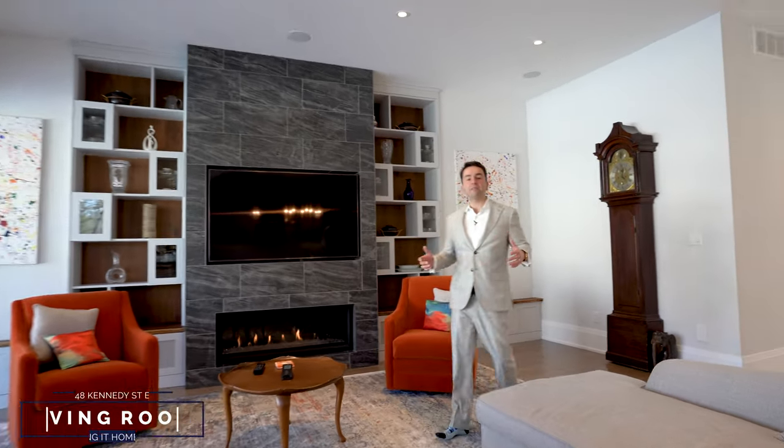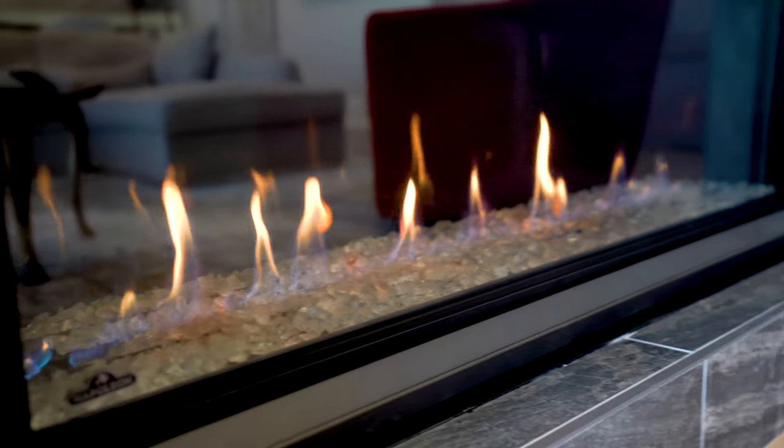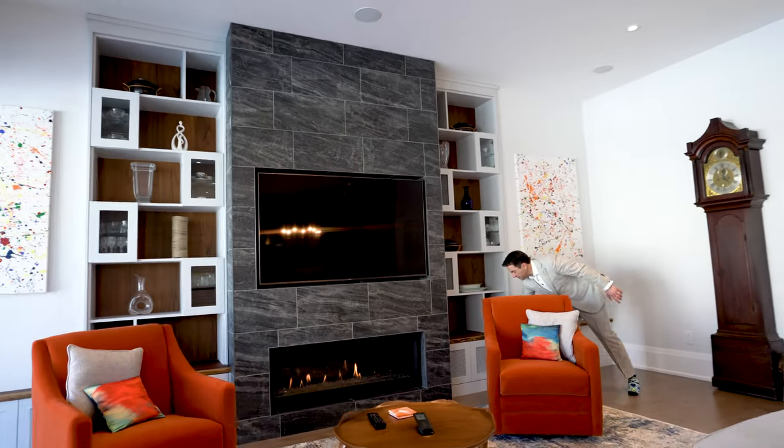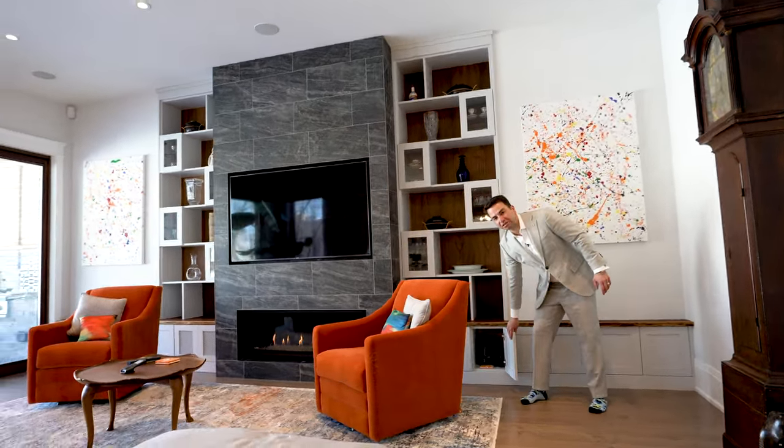Family gatherings couldn't be better here in this huge open space. You've got 10-foot ceilings, a built-in Sonos sound system, a recessed TV with a Napoleon gas fireplace, and all kinds of built-ins on top shelves, as well as a live edge. And I love all these areas for additional cabinetry.